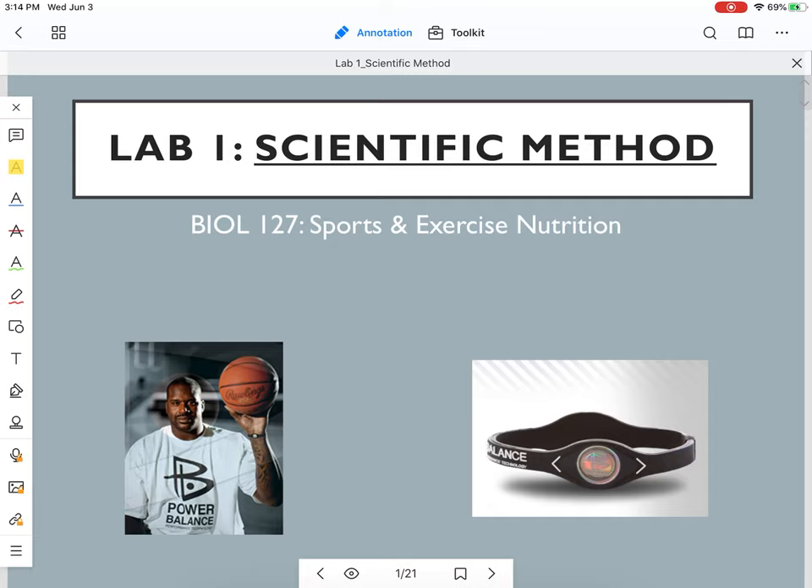Here we are everyone, lab number one, virtual lab number one. I wish we were in the lab room doing some cool stuff with gadgets, beakers and test tubes, and blowing up food and all sorts of fun stuff, but right now we're forced to do it virtually, so here we go.